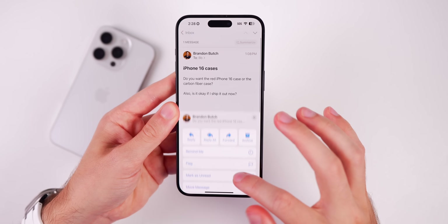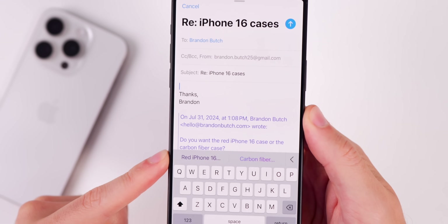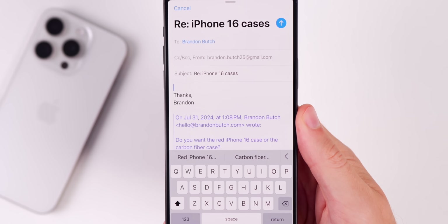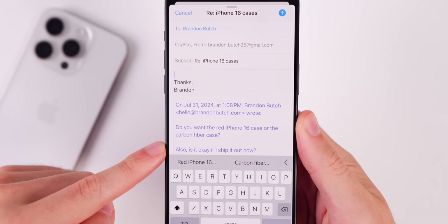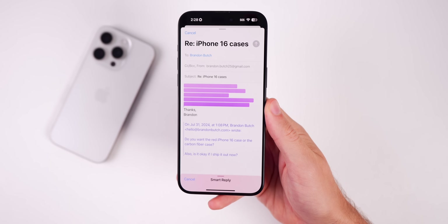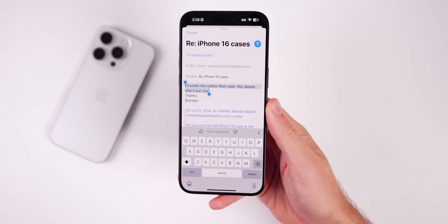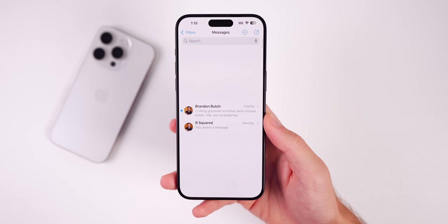It gets even better — when you go to reply to a message you'll have smart replies. For example, an email asked if I wanted a red or carbon fiber case and whether it was okay to ship now. If I press 'carbon fiber,' it drafts an email saying 'I prefer the carbon fiber case, and yes please ship it out now.' That will definitely save some time.